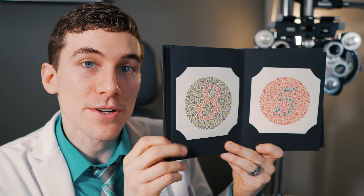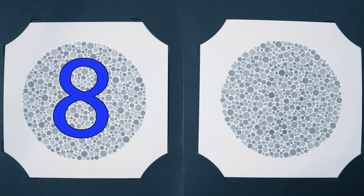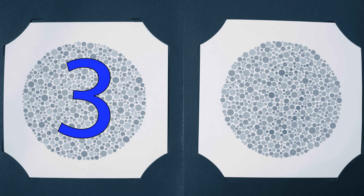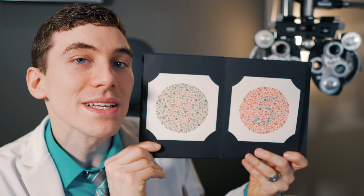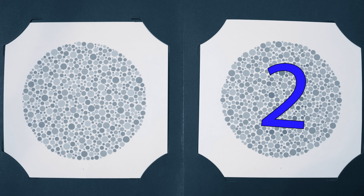On the next page, if somebody has normal color vision they should see an 8. However, somebody with color vision deficiency — like a red-green deficiency — should see something closer to a number 3. On the adjacent page, you should see a 5 if you have normal color vision, and again somebody with some sort of red-green deficiency will see something closer to a number 2.